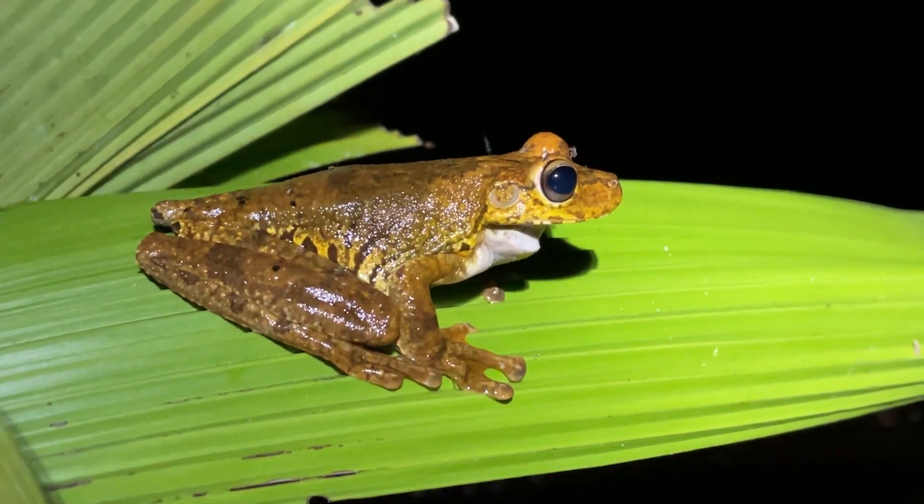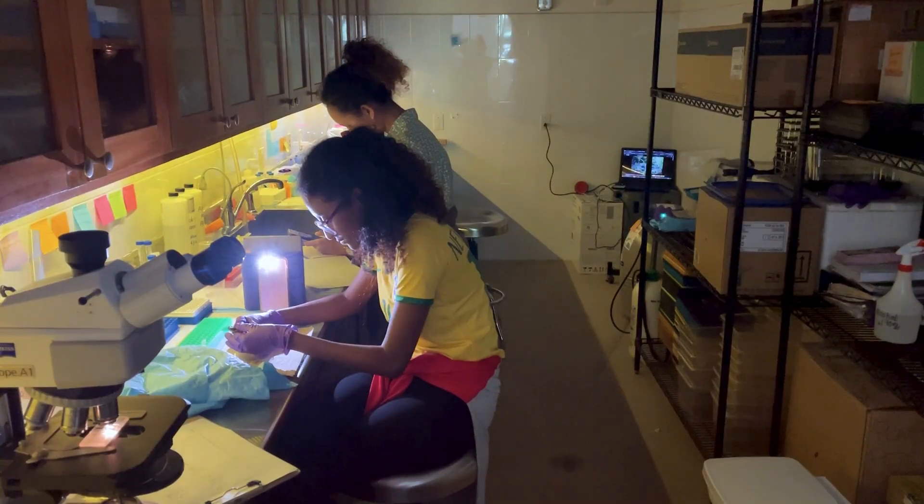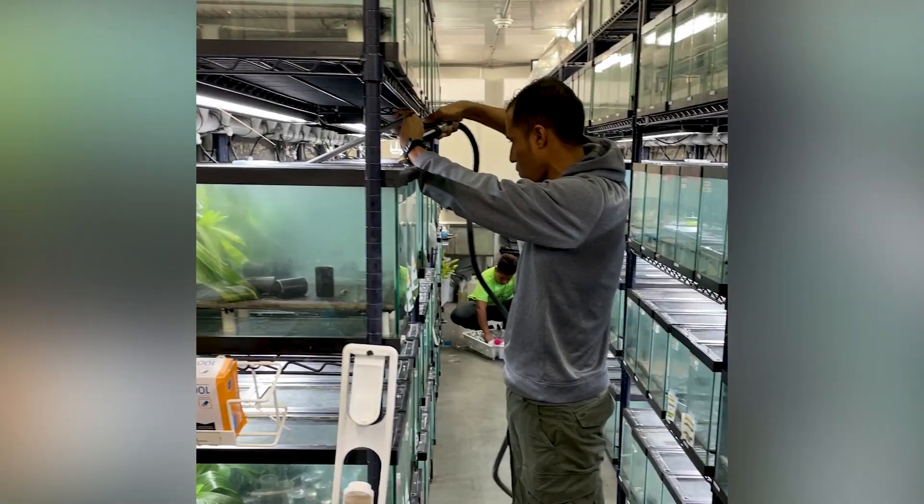Cheyenne Mountain Zoo is a founding partner of the Panama Amphibian Rescue Conservation Project. It's one of our Quarters for Conservation legacy projects and we've been involved since 2009. We have helped provide veterinary and husbandry support as well as financial support through Quarters for Conservation.